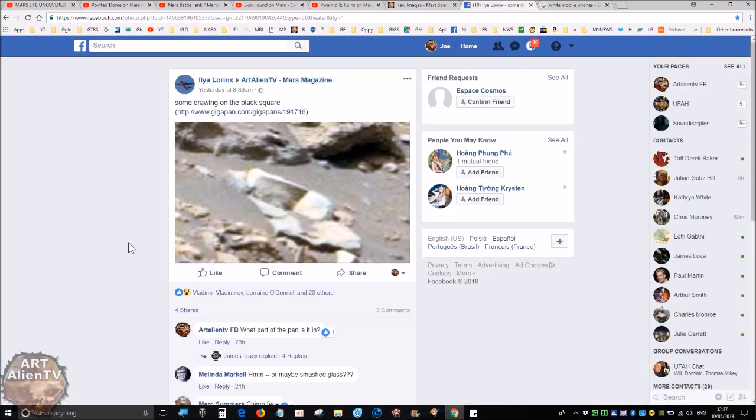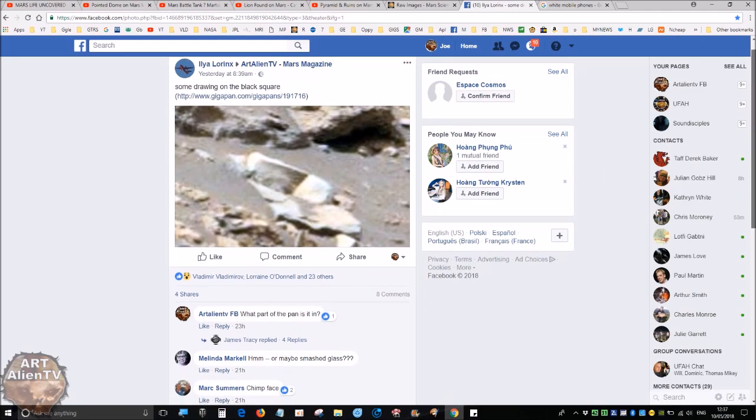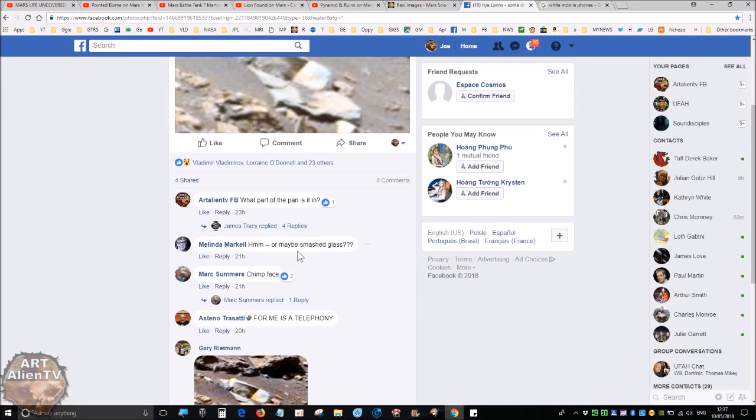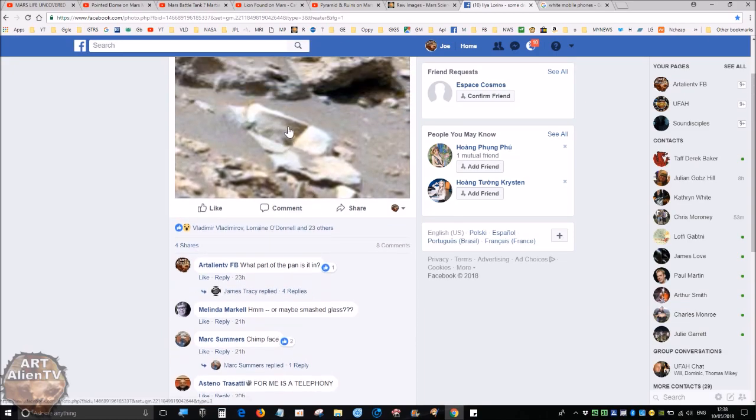I'll credit Aya Lawrence who posted this on our Italian TV Mars magazine — my Facebook group, totally free to join up. Here's the original post with a link. Looking at some of the comments, people are basically saying it looks like a chimp face — a picture of a chimp face with two eyes, two eye sockets, a little nose, a head up here, and what appears to be cracks coming across it.